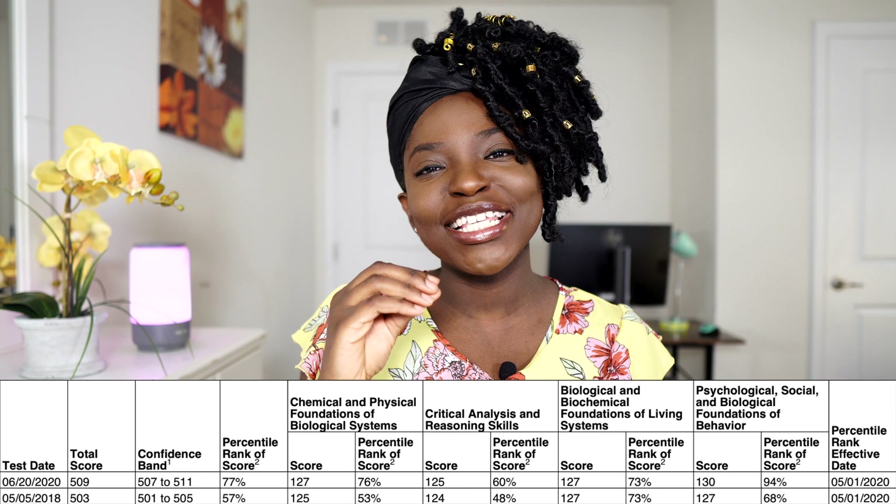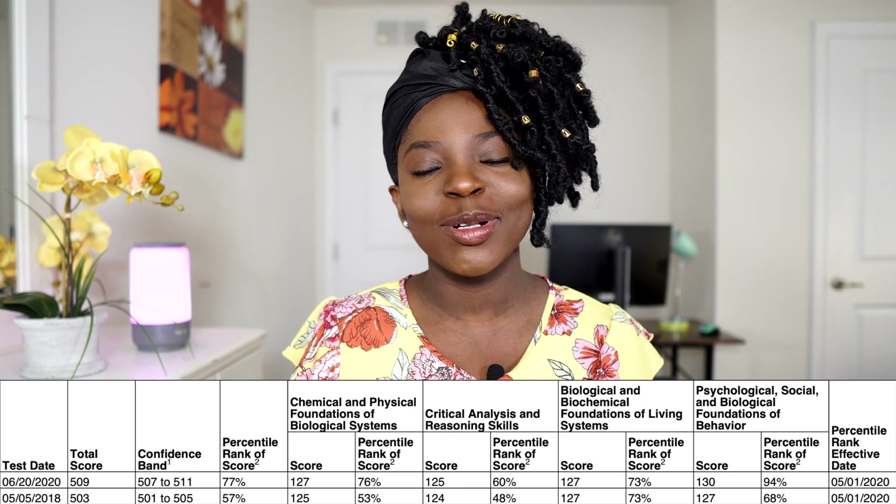That one-point improvement in CARS doesn't even reflect the amount of work I put in, but that's just life and that's just CARS unfortunately. I know there are a lot of good videos on YouTube for CARS study, but that was one of my weak areas. I'm just glad I did well in the other sections and there's an overall improvement.